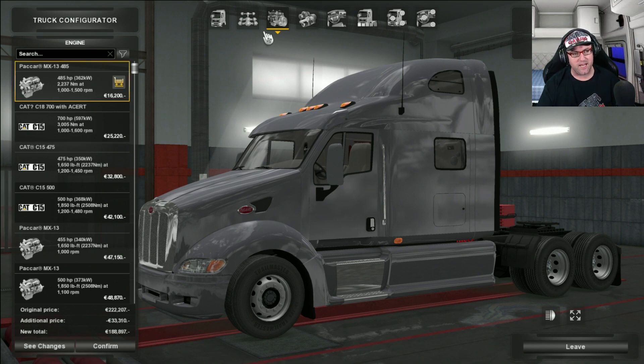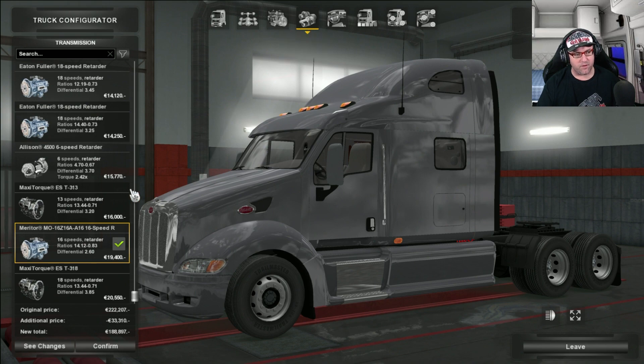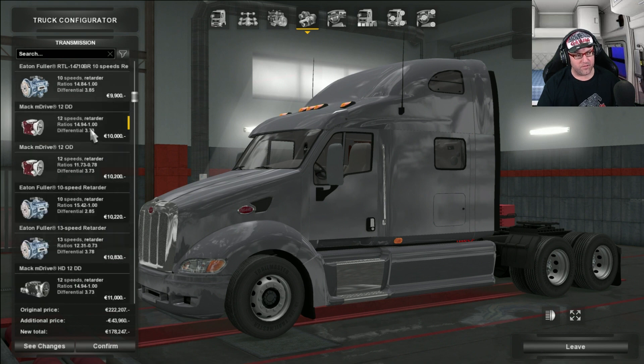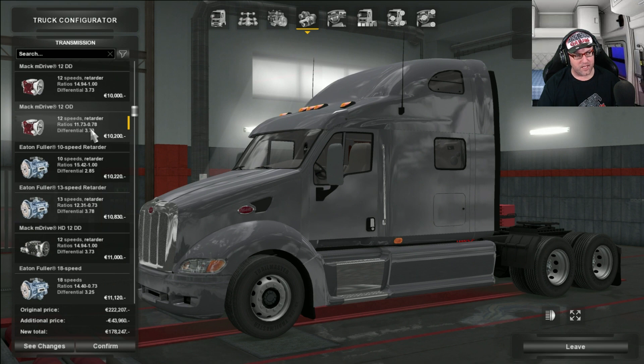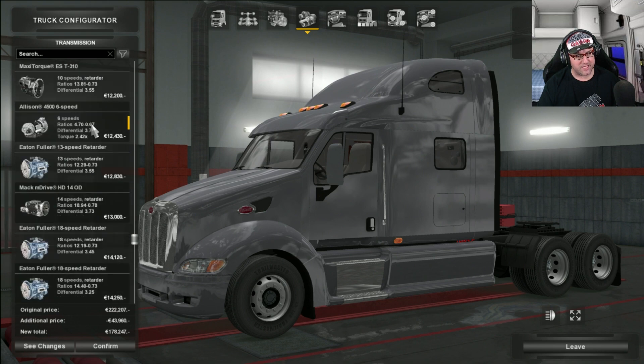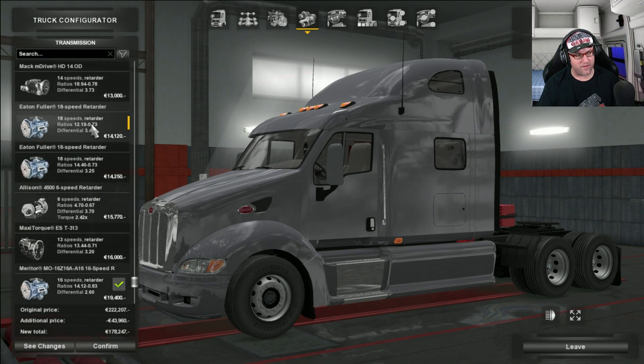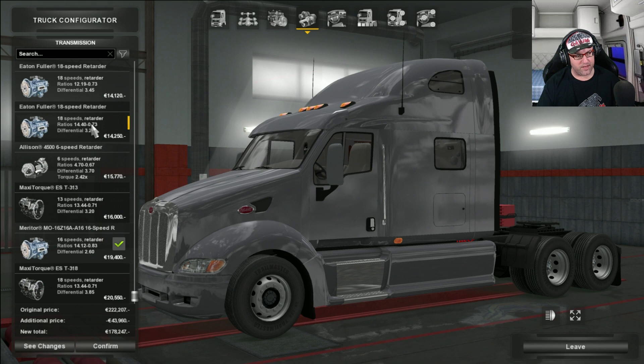So we're going to leave it on Packard and see how that goes. Now off to the transmissions — you do get a ton of transmissions here. Eaton Fuller 10 speed, 13 speed, the Mack M Drive in 12 speed, Eaton Fuller again, M Drive, the Maxitorque 10 speed, six speeds, an Allison 4500, more Eaton Fullers, and a Maxitorque 18 speed. Let's try the Maxitorque 18 speed this time and see how that goes.